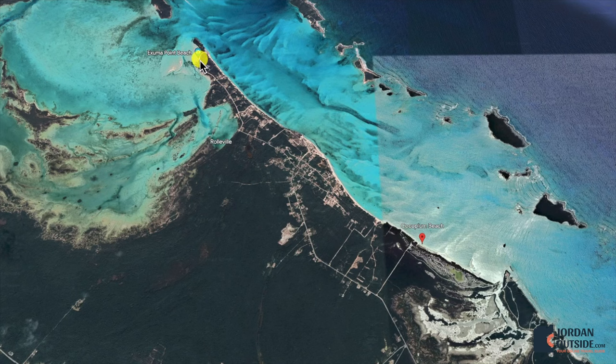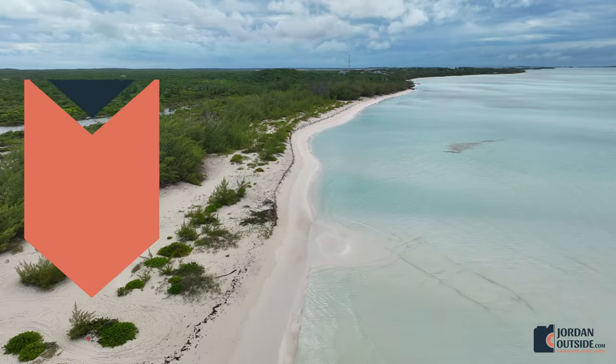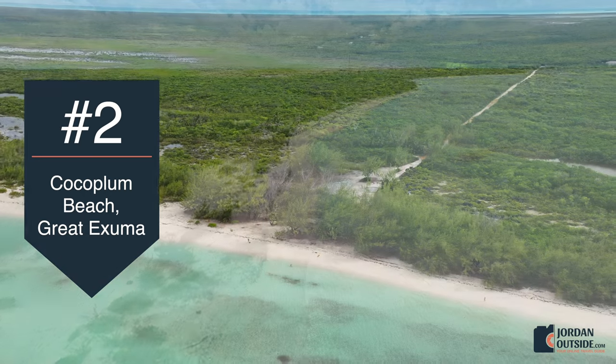We left Exuma Point Beach and headed down the Queens Highway. You'll make a left on a dirt road, and that'll take you to Cocoplum Beach. If you head to the south end of the beach, there are some beautiful sandbars to explore.